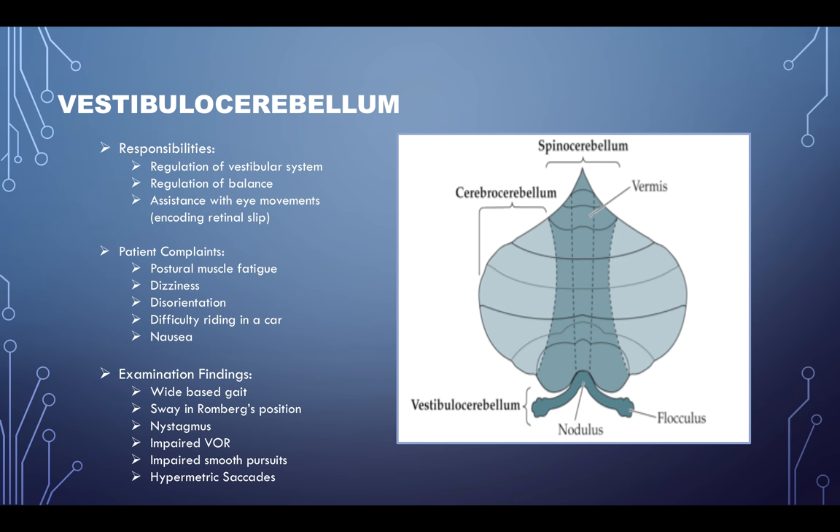On examination, you'll see some spinocerebellar signs — wide-base gait and swaying Rombergs. You may see nystagmus, which is not normal, an impaired vestibuloocular reflex, impaired smooth pursuits, and hypermetric saccades. Because the cerebellum is responsible for coordinating movements, if there is incoordination you might not see smooth pursuits, or you might see saccades or fast eye movements that aren't hitting the target the way they should.